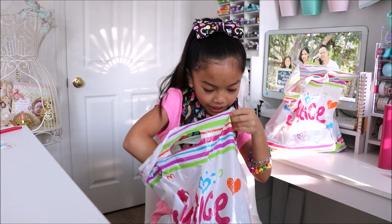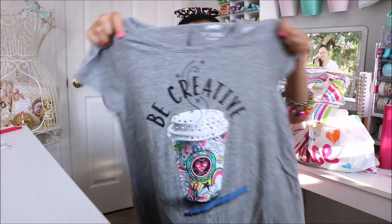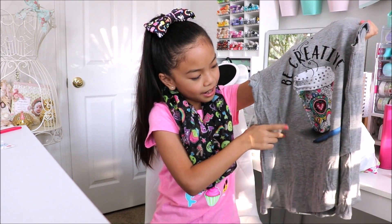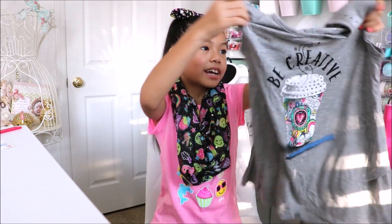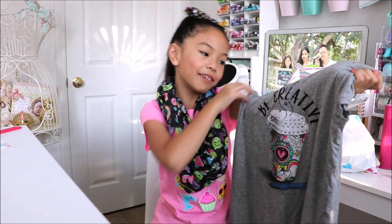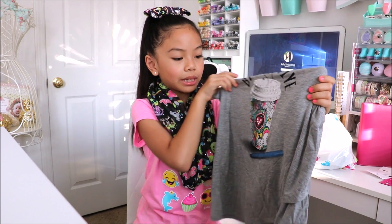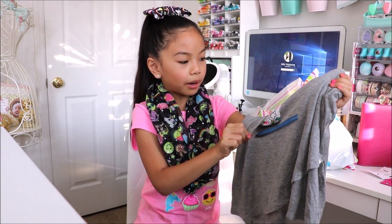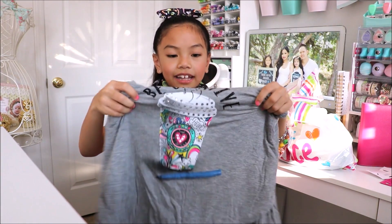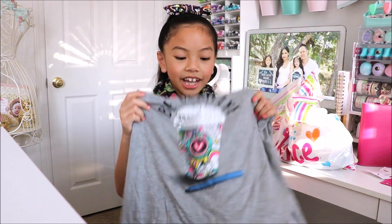Next we have this cute flowy t-shirt. It says 'be creative' and it looks like a latte with a pen. I love the rhinestones on it. It's nice and long, perfect to pair with leggings. I love how it says 'be creative' because I love to craft. The coffee cup has some adult coloring prints on it and what looks like a coloring marker. This was only twenty-six dollars and ninety cents. The fabric is really soft and there's some layering on the shirt. I can't wait to wear it for school.